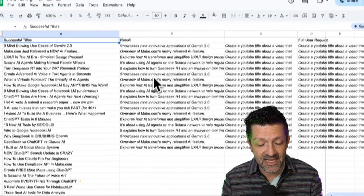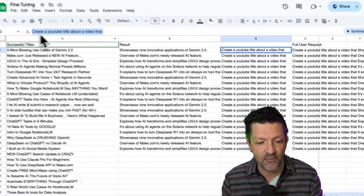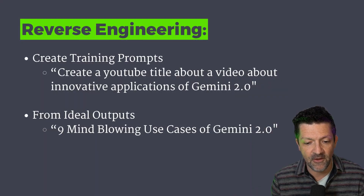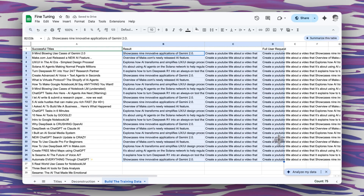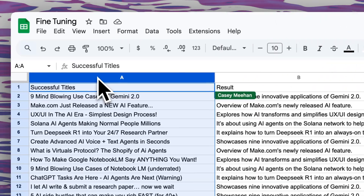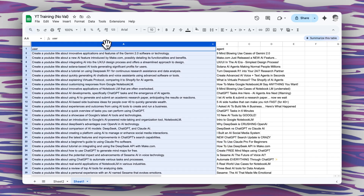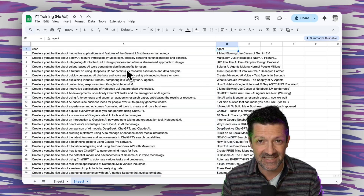That's just the description. In the next tab we take that description and concatenate it with a standard prompt — that turns it into the final result: the full prompt that results in that particular YouTube title. From there we can do this in bulk, drag everything out, and let the AI do all the hard work. Now we've got the full user requests and the successful titles, and we can copy and paste those into the file we need for fine-tuning. Column A has the user requests, column B has what the agent should respond with — column A titled 'user' and column B titled 'agent.'